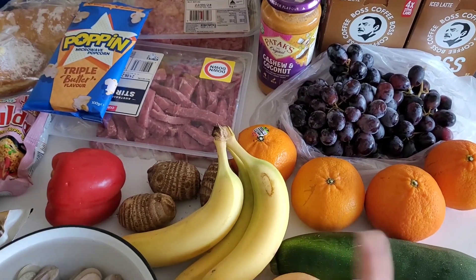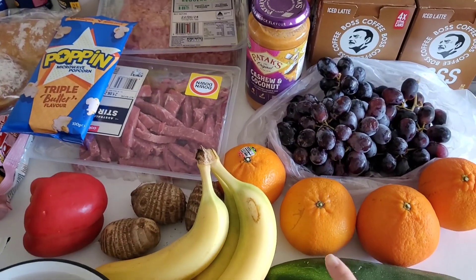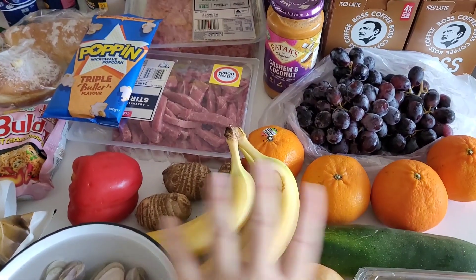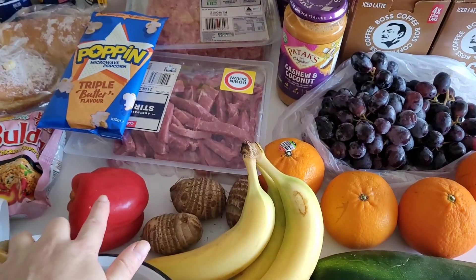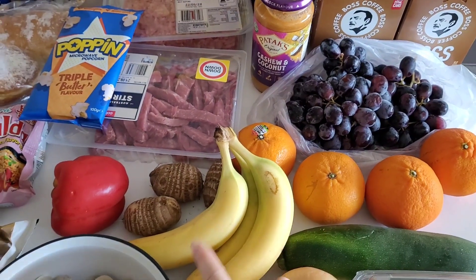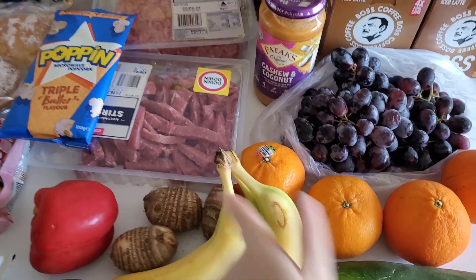Bananas were $2.50 a kilo at my green grocer, mandarins were $2.50, and grapes were about $5 a kilo. I also got capsicum for $5 a kilo, and taro was $10 a kilo — these are little baby taros.